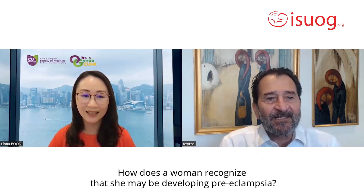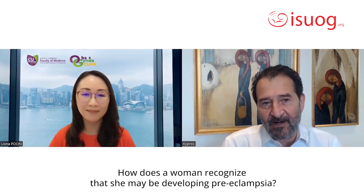Professor Poon, can you please summarize for us the symptoms of preeclampsia? How does a woman recognize that she may be developing preeclampsia?